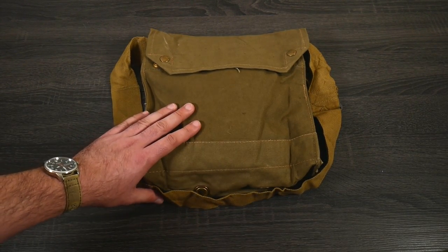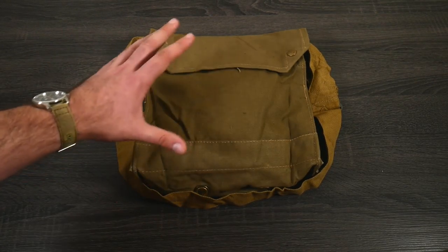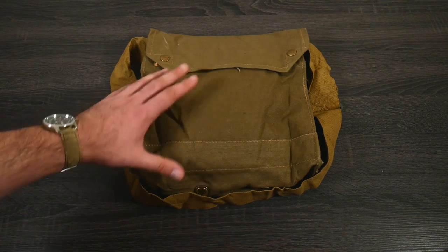After World War II, there were a bunch of these left over. What Price Glory and Magnolia Clothier bought as many as they could, and they did some sort of magical voodoo to keep them pristine over all these years, because this thing is just excellent.